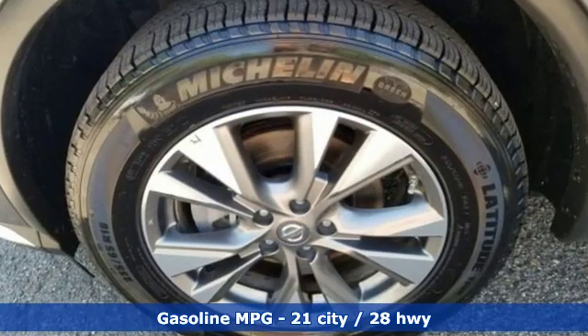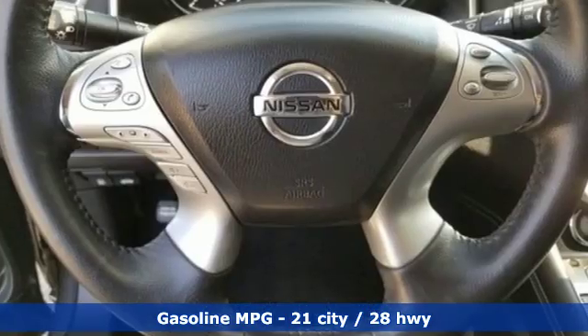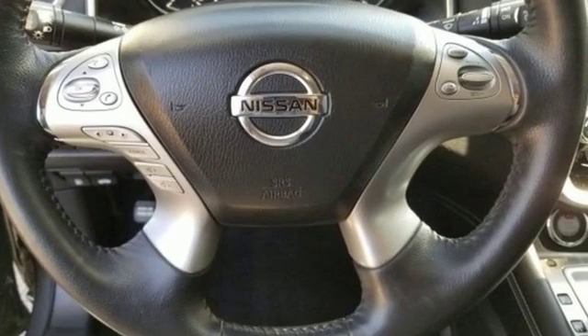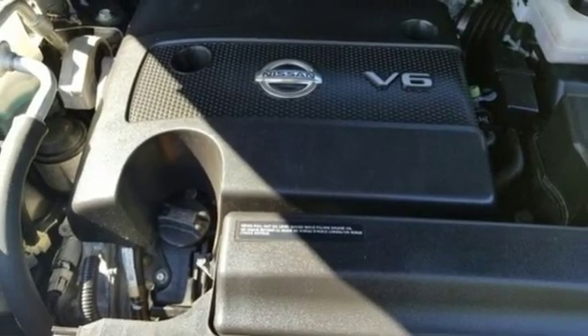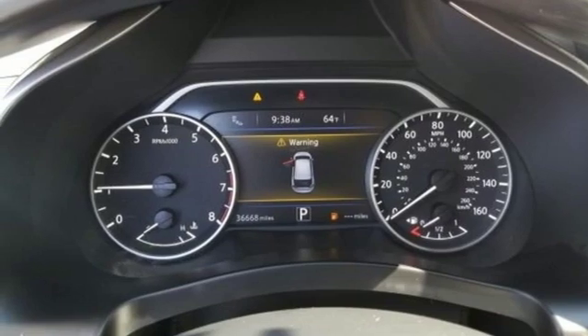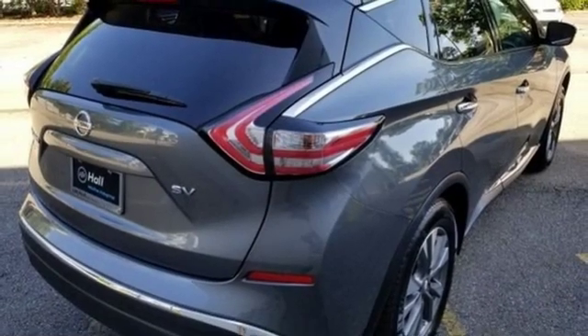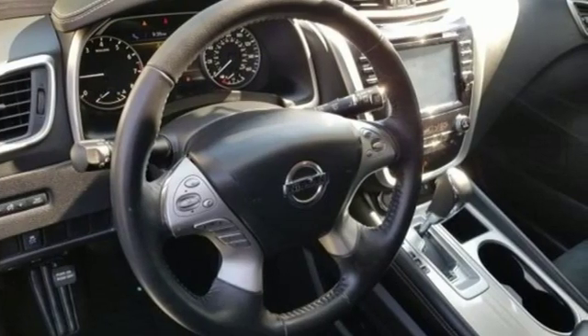And get ready for an impressive combination of features: streaming audio, proximity key doors and push button start, dual zone climate control, auto dimming rear view mirror, smartphone wireless charging, manual tilting steering column, continuously variable automatic transmission, aluminum wheels, gas pressurized shocks, and a V6 engine.